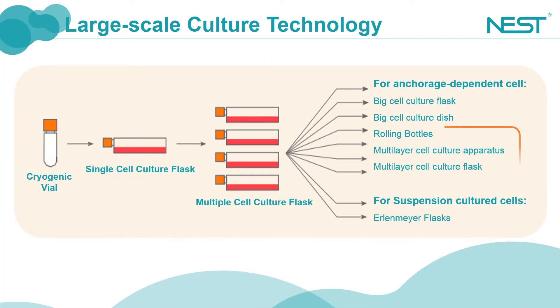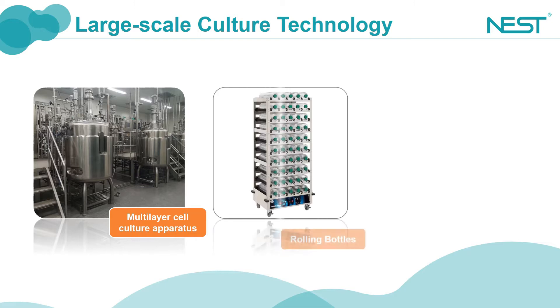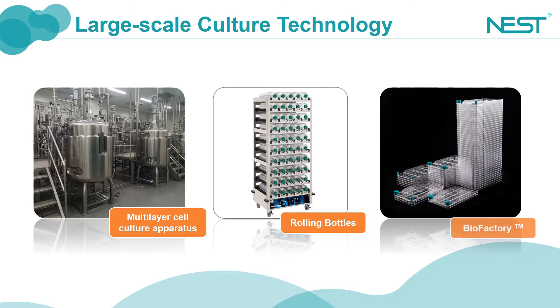Here you can see the culture expansions of cells, from a single culture flask to several flasks, then to a larger culture container. Shake flasks are mainly for the culture of suspension cells, also for adherent cells, cell culture reactors, roller flasks, and biofactory.